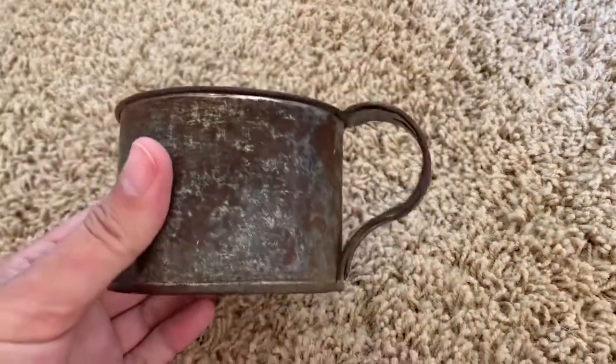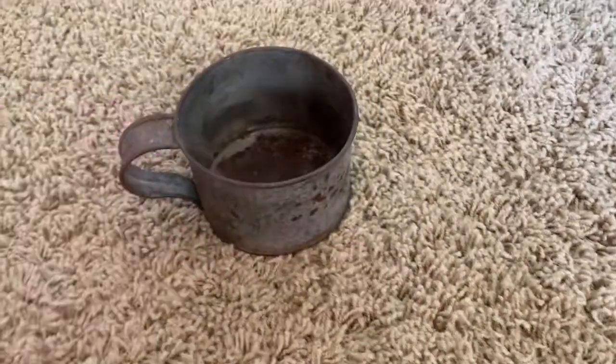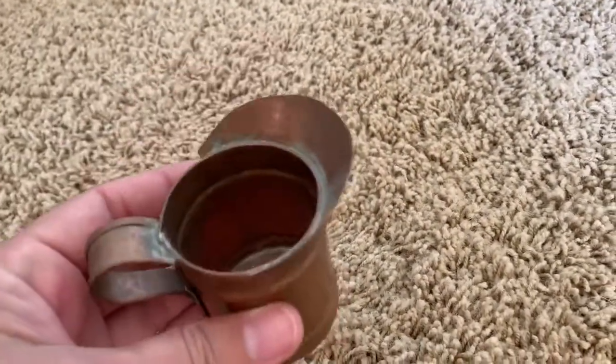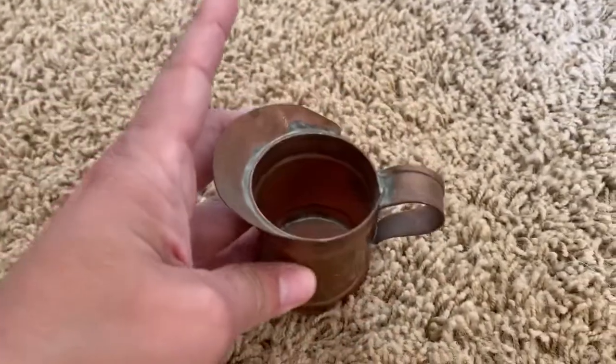This rusty old little tin cup is another item I picked up for my friend Nicole. I also grabbed this little copper watering can — it's just so cute. I put some little greens in it, and I'll post a picture of it at the end.